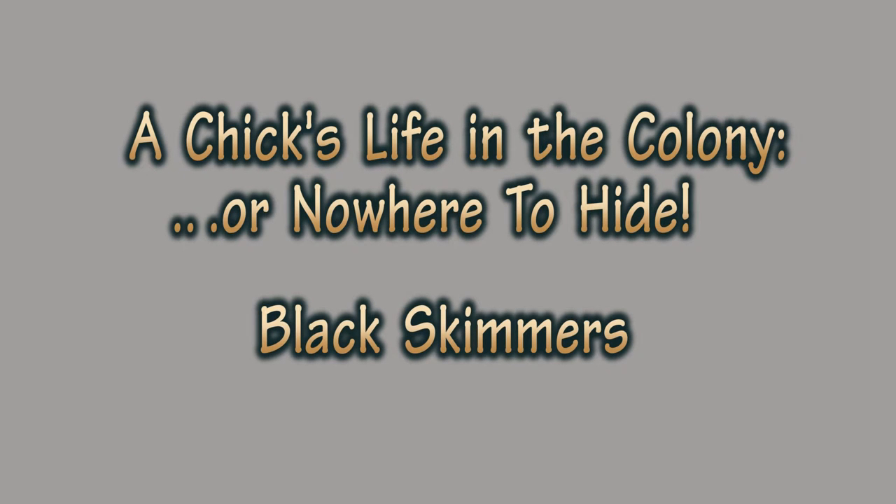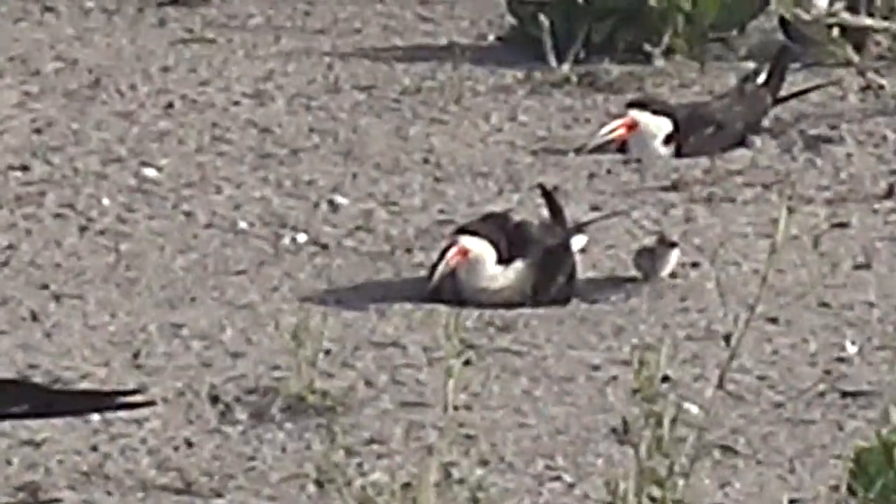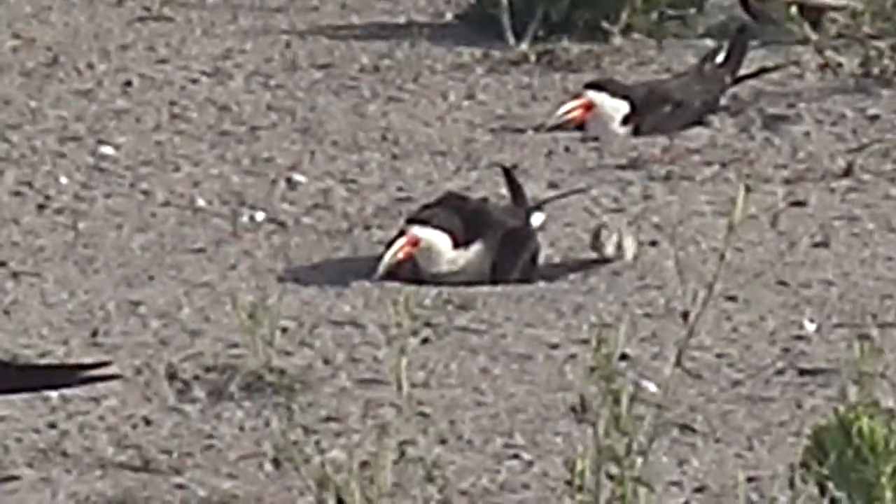A chick's life in the colony, or nowhere to hide. Black skimmers, Newport Beach, Back Bay.